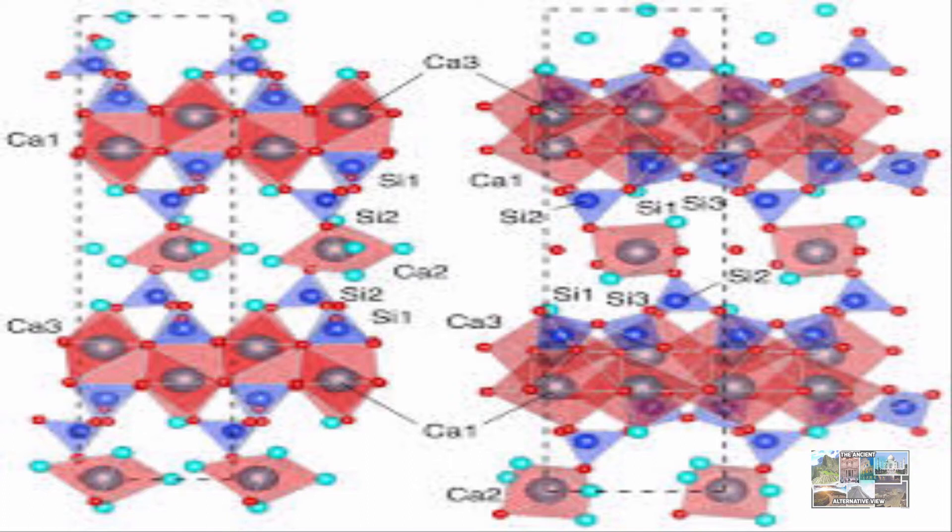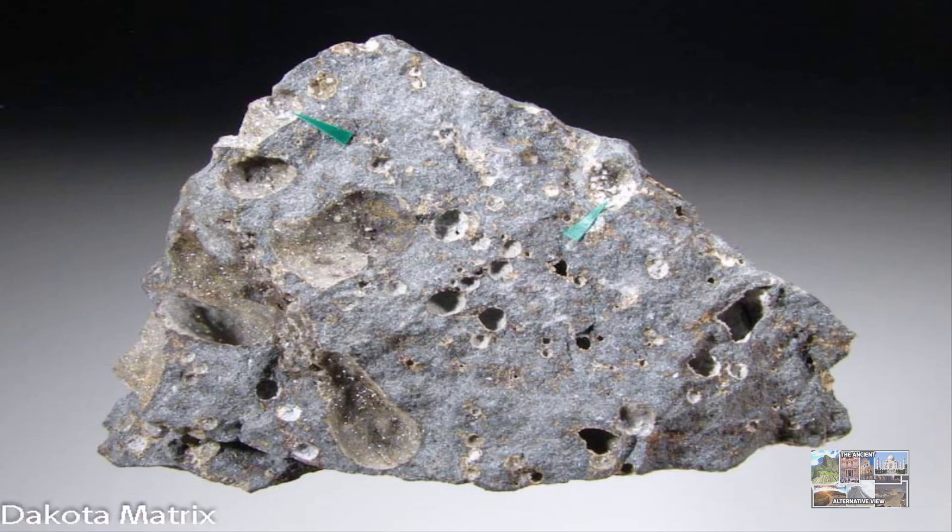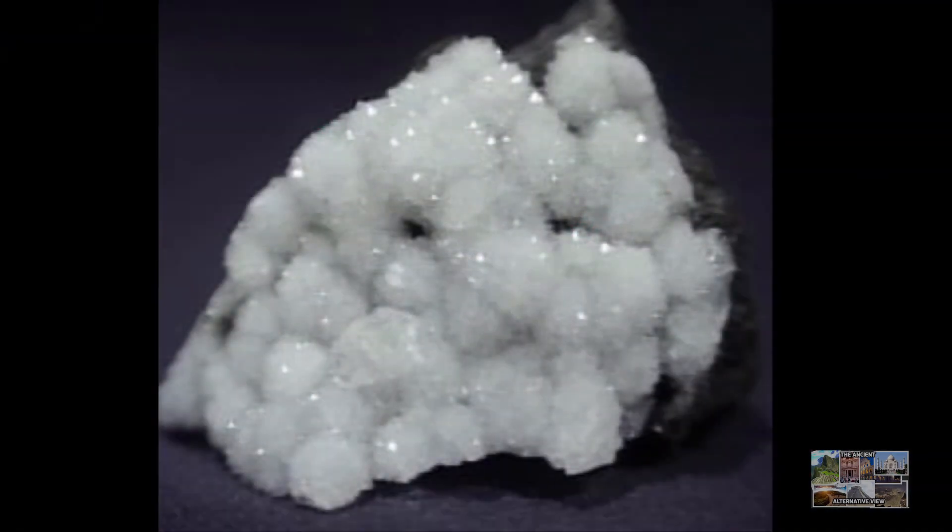I went back to the concrete and found abundant tobermorite growing through the fabric of the concrete, often in association with phillipsite, another mineral, she said. This revealed another process also at play over time: seawater that seeped through the concrete dissolved the volcanic crystals and glasses, with aluminous tobermorite and phillipsite crystallizing in their place.